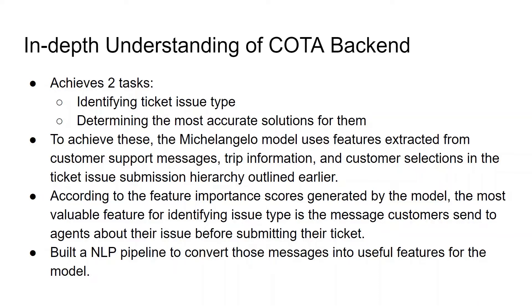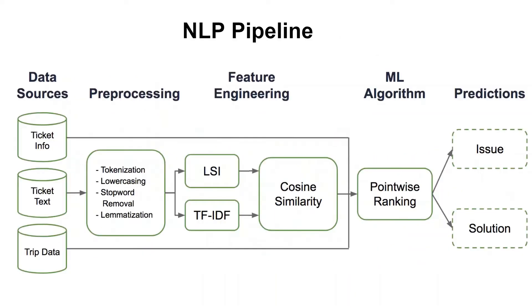According to the feature importance scores generated by the model, the most valuable feature for identifying issue type is the message customers send to agents about their issue before submitting their ticket. An NLP pipeline is built to convert those messages into useful features. For ticket issue identification and solution selection, it has three distinct steps: pre-processing, feature engineering, and computation via a point-wise ranking algorithm.